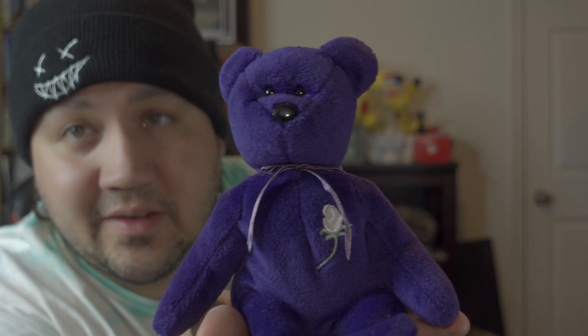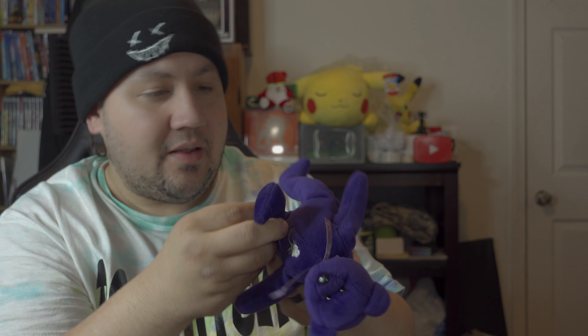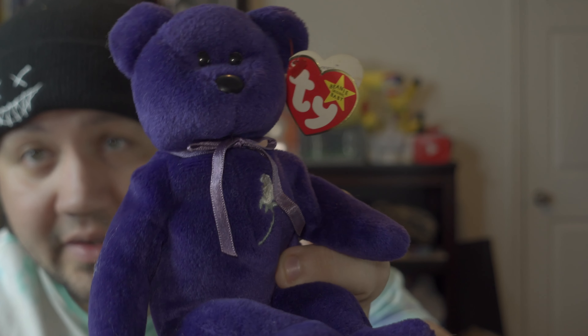The last two are our very favorite ones. We have the Princess Bear — this one is not PVC; the PVC version is definitely hard to find. This one has regular PE pellets and it's from 1997. We also have a second Princess Bear from 1997 with PE pellets — this one has a tag in very good condition for the year.